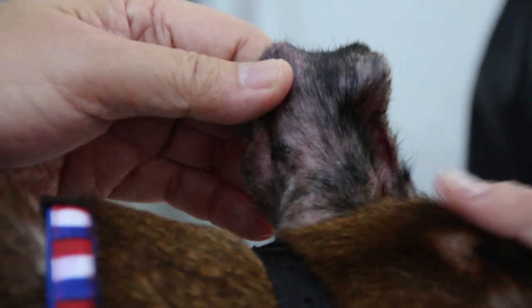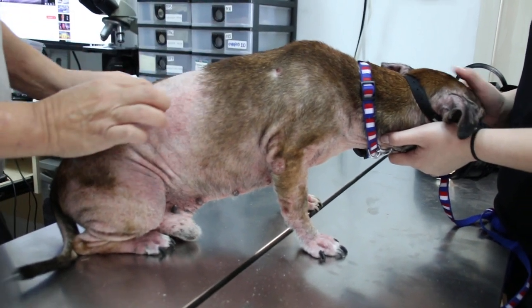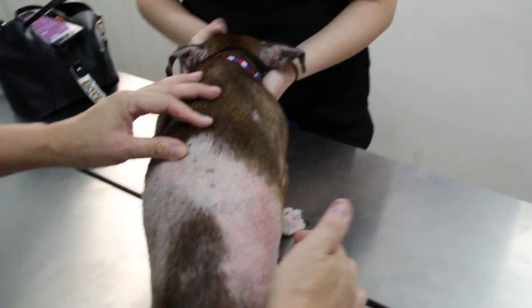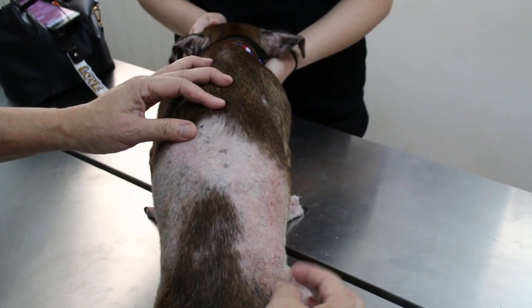When a dog scratches the ear, they use their leg to do this, and the hair around the area is lost. But normally with symmetrical alopecia, if there is only an ear problem, only that part is affected — this part and this part. But in this case, the hair loss is due to the dog biting and licking the area.